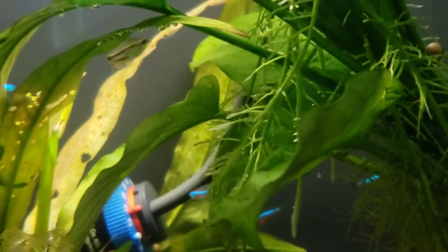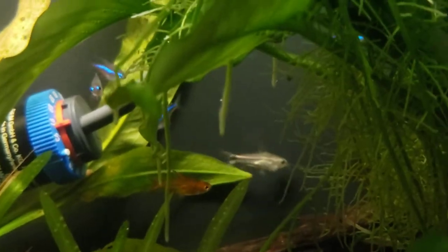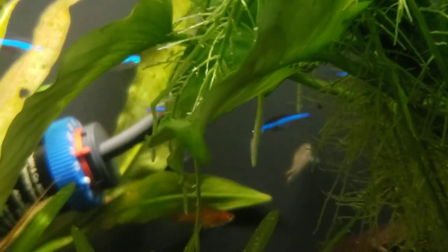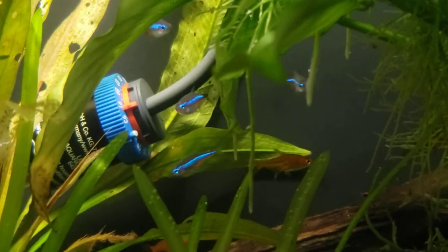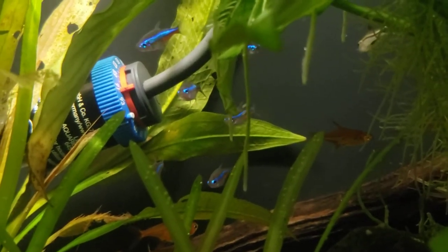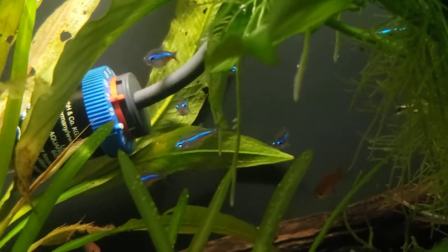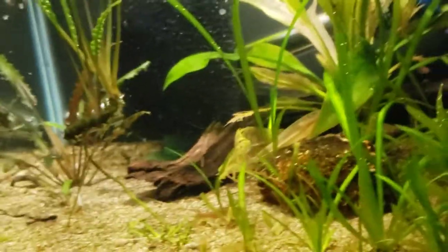Oh, there's a little photobomb from a Pygmy Corydora! I do love these little fish, they're cool. And believe it or not, this is my tank, guys. I did the planting, I did it all.